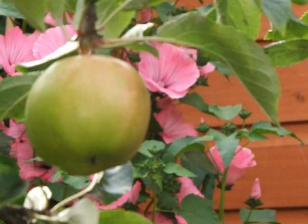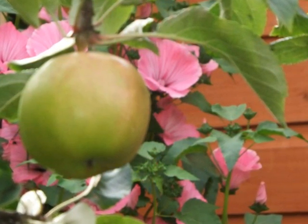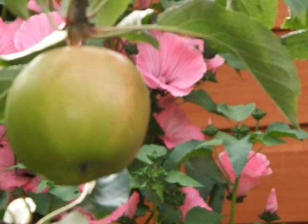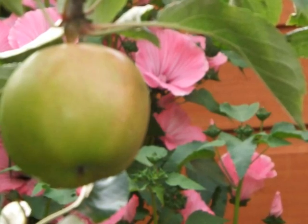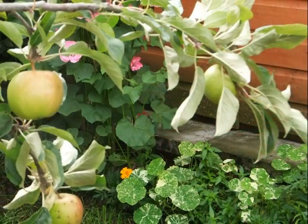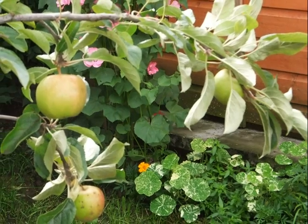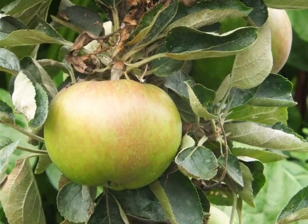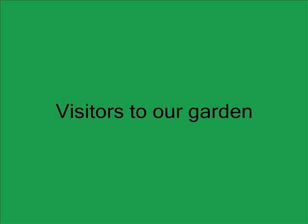We bought two apple trees — one a small tree, the second a Bramley. We've also tried to encourage birds and friendly insects into the garden, hence the flower borders and the bird station.